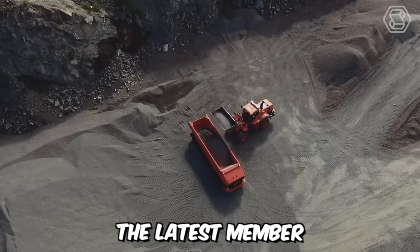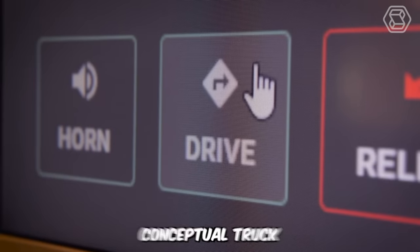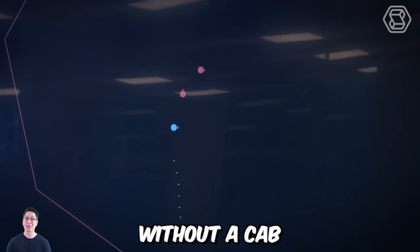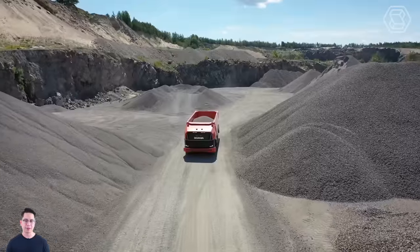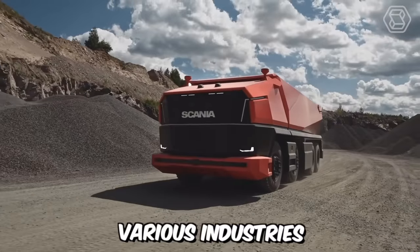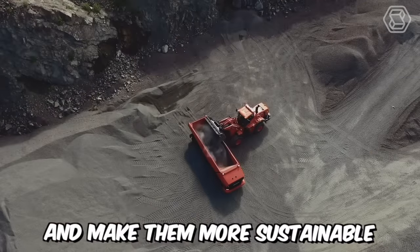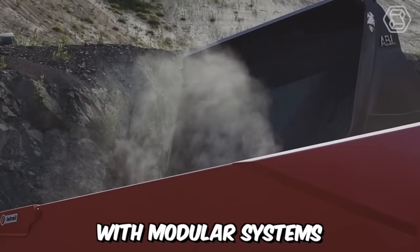Introducing the latest member of the Scania family, Axel, a fully autonomous conceptual truck without a cab. Various industries are striving to optimize transportation tasks and make them more sustainable, thus creating machines with modular systems.